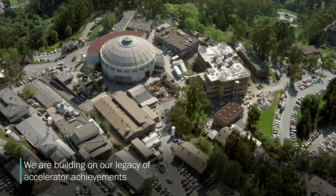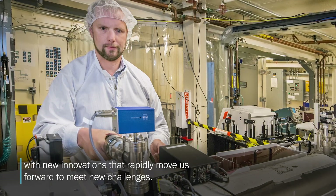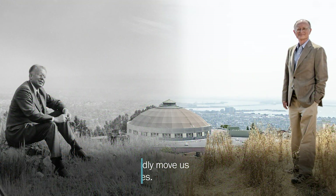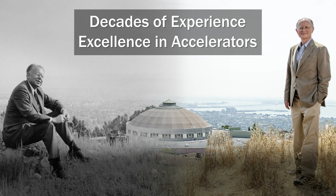We are building on our legacy of accelerator achievements with new innovations that rapidly move us forward to meet new challenges. Decades of experience, excellence in accelerators.